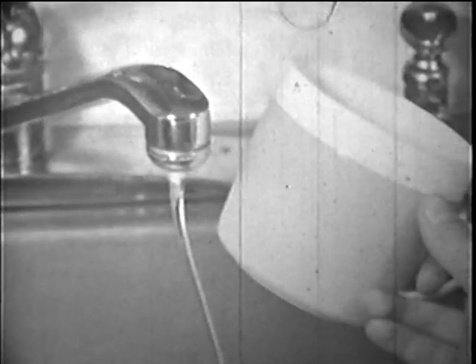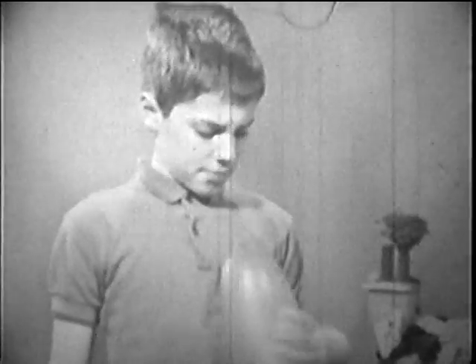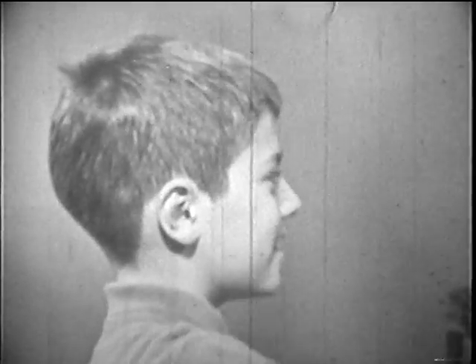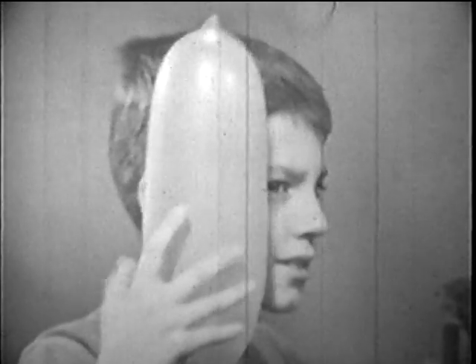Where does the electricity come from? The plastic cup? The water? Is it in the balloon? The shirt? Is it in the wall? Experiments like these have helped scientists learn that electricity is a part of everything. Sometimes some of the electricity in one thing can be rubbed off onto something else. Then we say that thing is charged with electricity — it has extra electricity. That charge can attract or jump to something else as a spark or lightning.